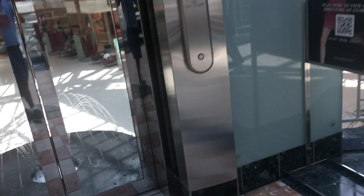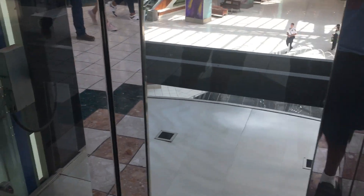Here we come to the main elevator at the Gardens Mall in Palm Beach Gardens, Florida. This is a Schindler and it's already coming up. There's Macy's, over there is Sears, and Nordstrom is that way.